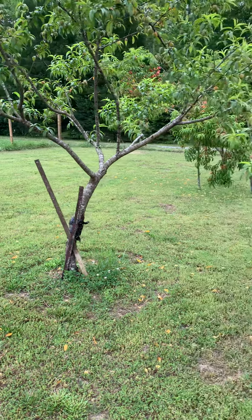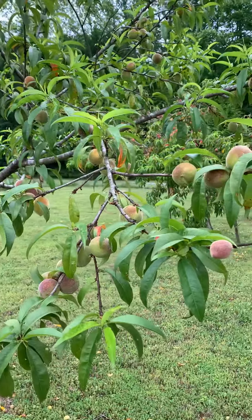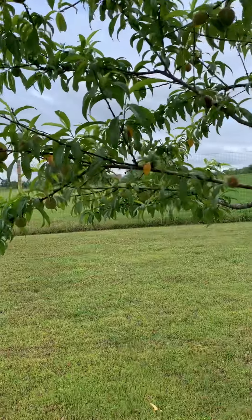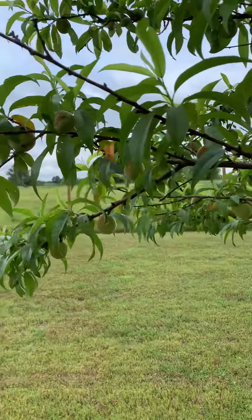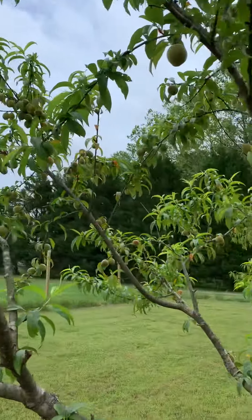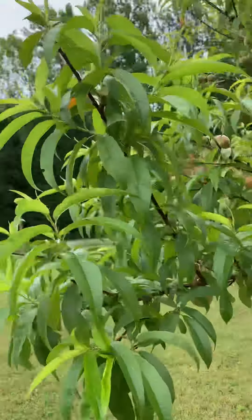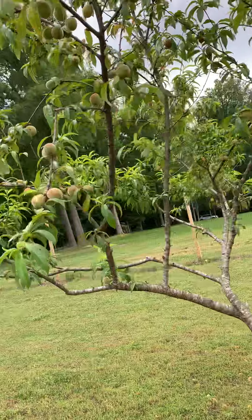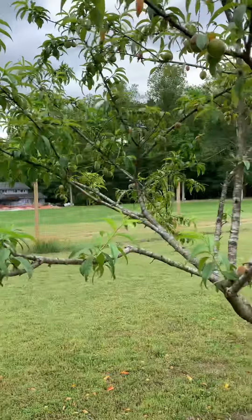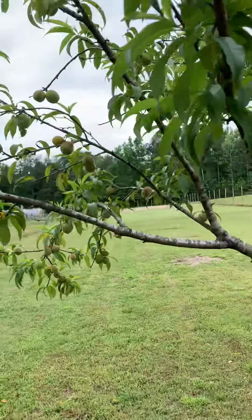We're going to look at the peach trees and do a quick update on the peaches. The first tree here has a good crop of peaches. As I've stated before, this tree is a little younger than the other tree we'll look at in a few minutes. The blooms came out two to three weeks after the other tree, and they seem to be developing differently — I think it's probably a different species of peach tree. It seems to be doing okay, and the fruit is a little smaller, but that's okay.